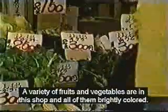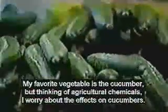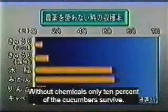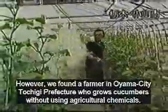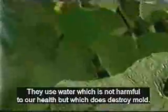Here is a variety of brightly colored fruits and vegetables. My favorite is a cucumber, but I worry about the effects of chemicals on them. Cucumbers are vulnerable to many diseases, and especially those grown in greenhouses must be sprayed often. Without spraying, only 10% of the cucumbers survive. However, we found a farmer named Toshigi who grows cucumbers without chemicals. They use water which is not harmful to our health but which does destroy mold.